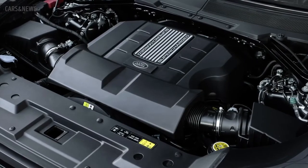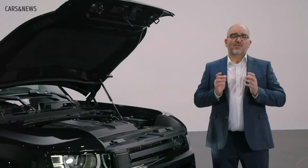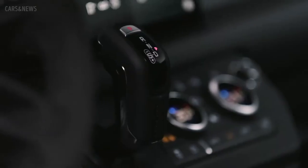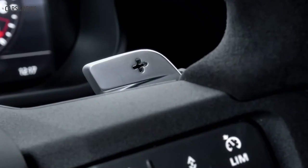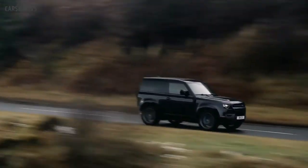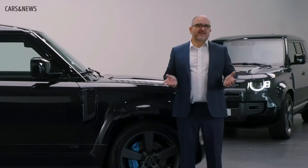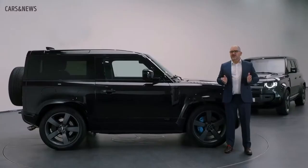The engine features twin vortex supercharging and variable cam timing, with a power delivery specially calibrated for Defender. It's matched to our 8-speed quick-shift automatic transmission, now with paddle shift. This will take Defender 90 from 0 to 100 kilometres per hour in 5.2 seconds. You can spot a Defender V8 by its four exhaust pipes, but that's not the only visual distinction.